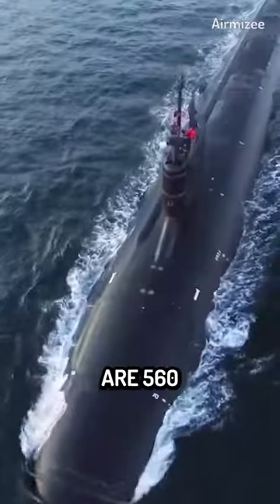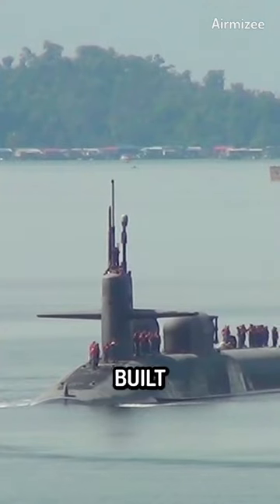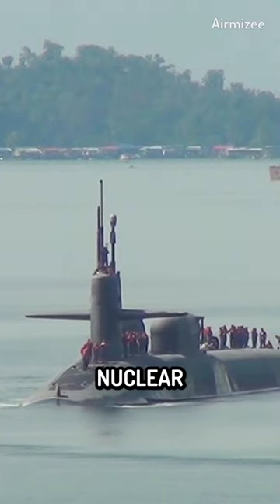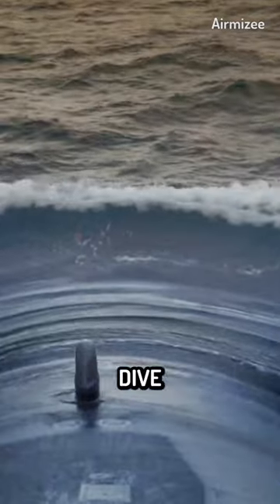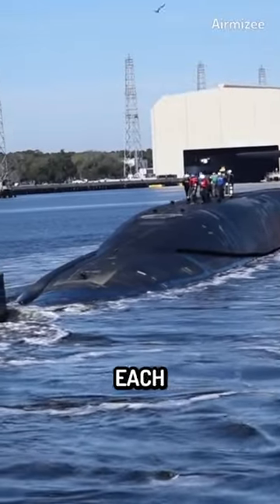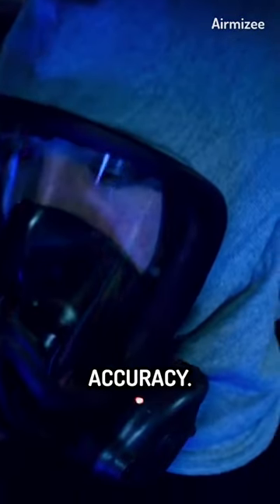Ohio-class submarines are 560 feet long and have a beam of 42 feet, making them the largest submarines ever built for the U.S. Navy. They are powered by a nuclear reactor and have a top speed of over 20 knots when submerged, with a maximum dive depth of over 800 feet. Each Ohio-class sub can carry up to 24 Trident II-D5 missiles, which have a range of over 7,500 miles and are capable of striking targets with pinpoint accuracy.